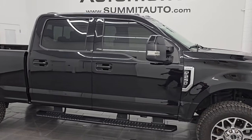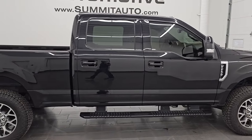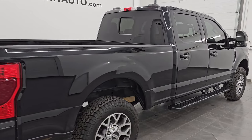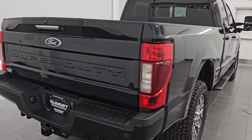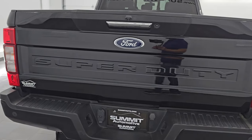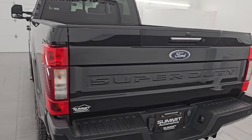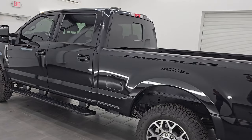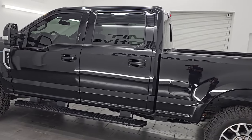Hey, this is Brett. Hope everybody's having a great day out there today, and I am super excited to go for this ultra clean, extremely loaded up and really good looking 2022 Ford F-250 Crew Cab Short Box. This is the Lariat Package with the Sport Appearance Package, and it is stock number 14909Z.